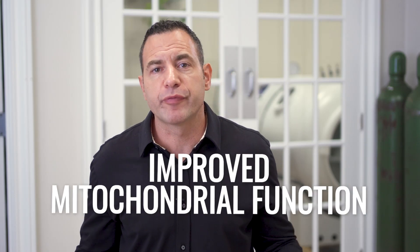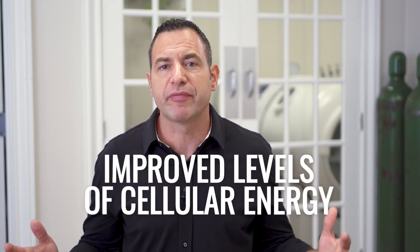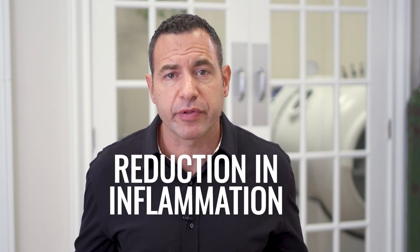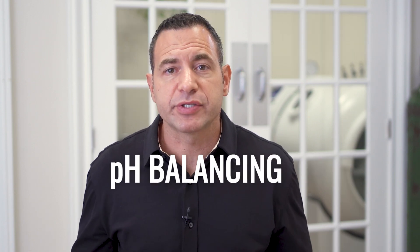You might be looking for things like improved mitochondrial function, improved levels of cellular energy, improved circulation, reduction in inflammation, or even some help balancing your pH. In today's video, we're going to be talking about a gas that's been misrepresented as only a harmful waste product, that actually has therapeutic value and will help you achieve all those health benefits that you're looking for.